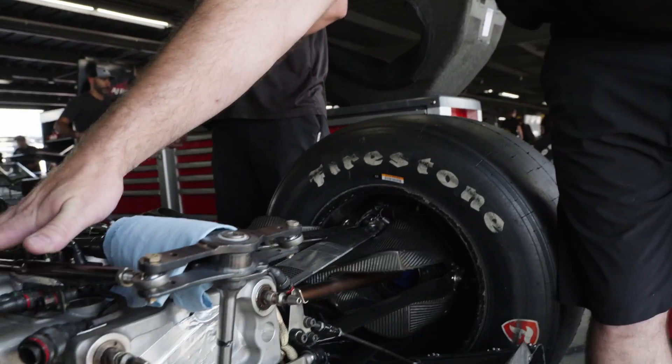Hi, I'm John Lasky with AJ Foyt Racing. I'm going to explain to you how a transmission in IndyCar works. Here we have the transmission. It's also called the gearbox.